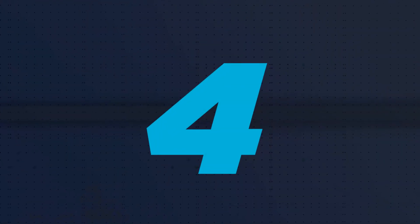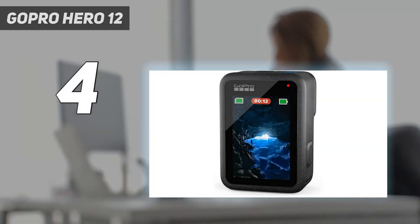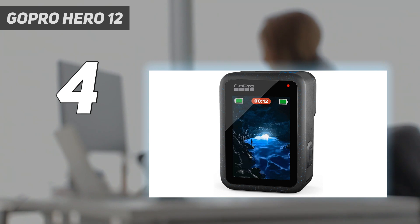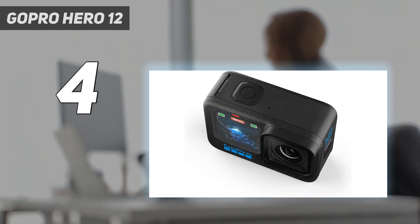Coming in at number four: GoPro Hero 12. If you're looking for a high-resolution action camera for your travels that's as comfortable shooting smooth videos as crisp photos, then the GoPro Hero 12 Black tops the bill. It was an underwhelming update of the Hero 11 Black, but that's not necessarily a bad thing because that camera was already highly capable. There's the same 1/1.9-inch sensor with a versatile 8:9 aspect ratio.